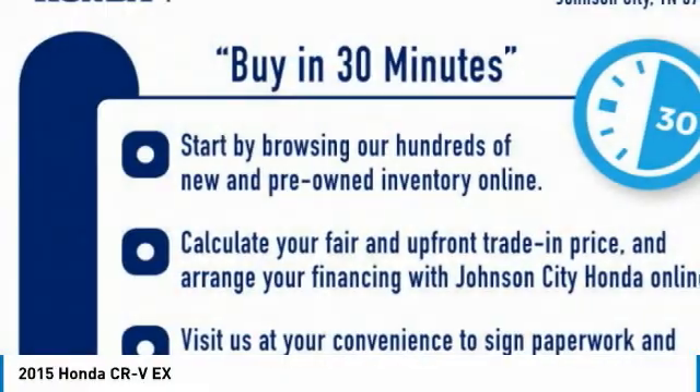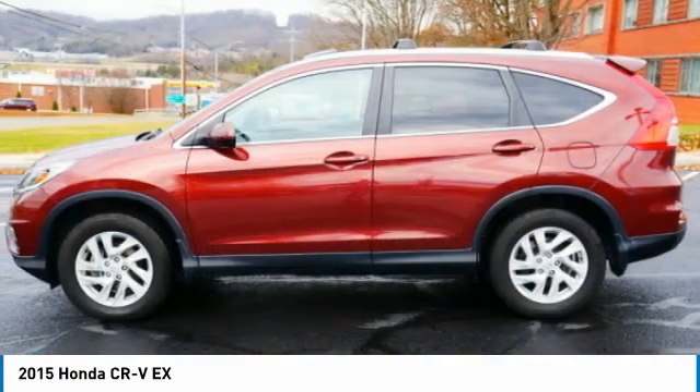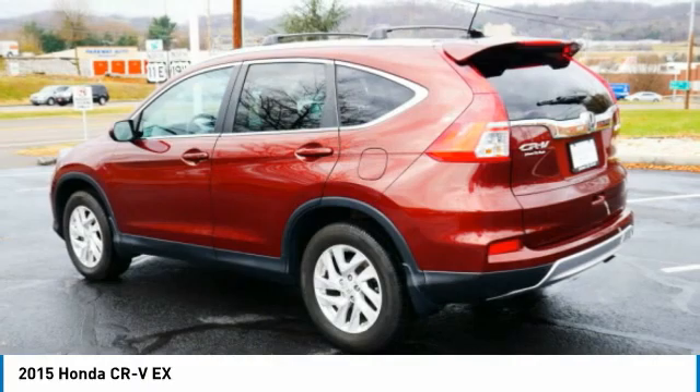The CR-V is a top recommended vehicle because of its car-like driving manners, good value, cool technology, and comfy interior.